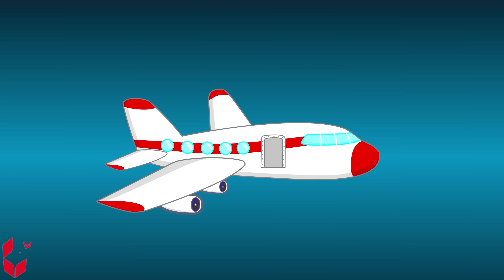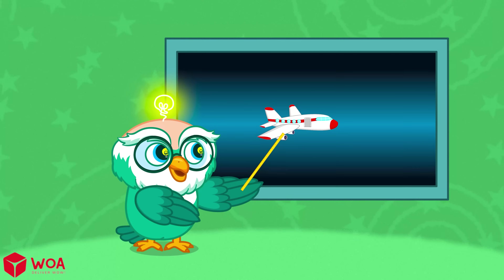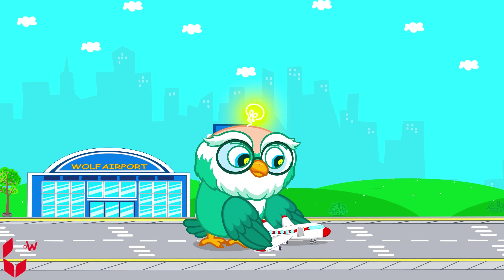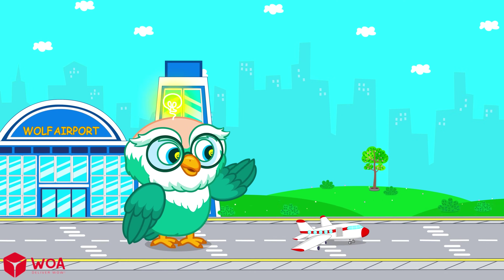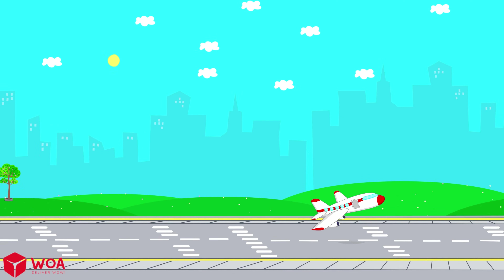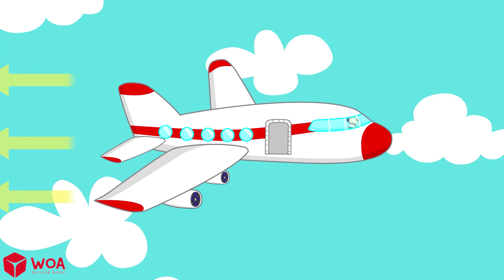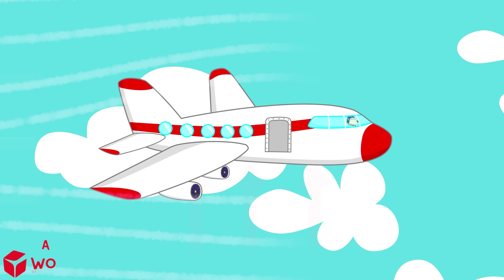Airplanes also have engines. Engines push the airplane forward. When the airplane goes very fast, the wings make enough lift to fly up. So airplanes fly because of teamwork — the engines push, the wings lift, and the air helps.